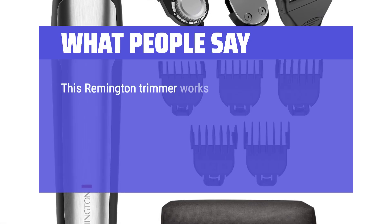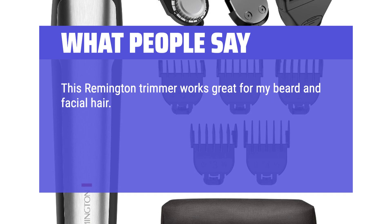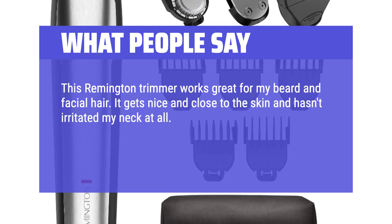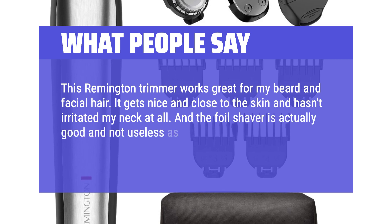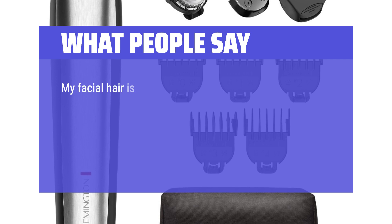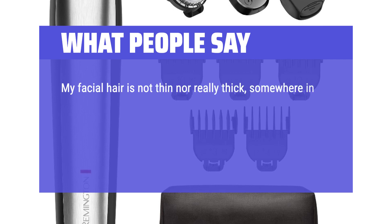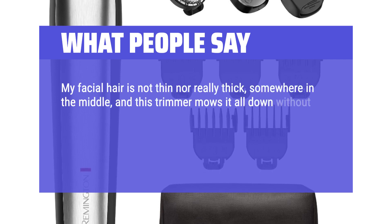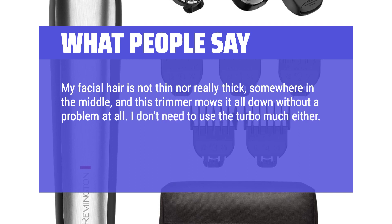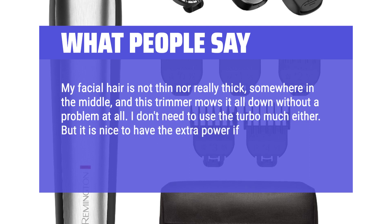This Remington trimmer works great for my beard and facial hair. It gets nice and close to the skin and hasn't irritated my neck at all. The foil shaver is actually good and not useless as it is with some other trimmers that attempt to add this feature. My facial hair is not thin nor really thick — somewhere in the middle — and this trimmer mows it all down without a problem. I don't need to use the turbo much either, but it is nice to have the extra power if needed. I would easily recommend this trimmer.